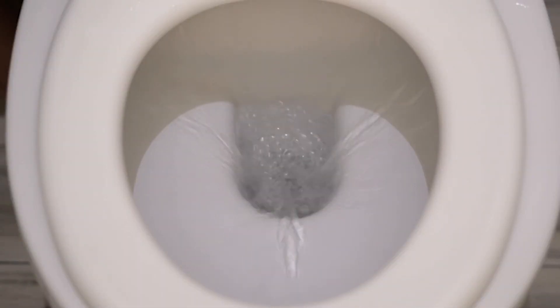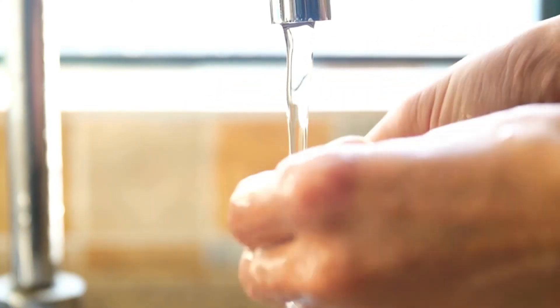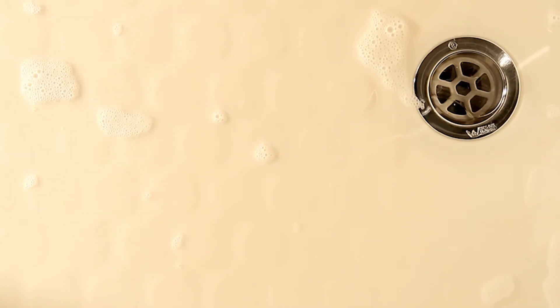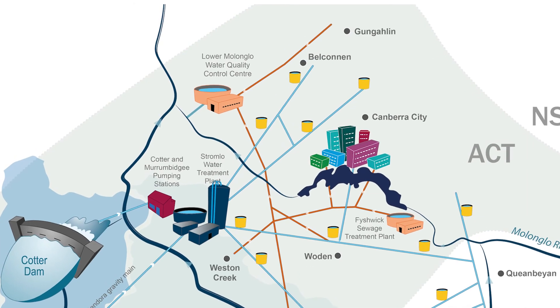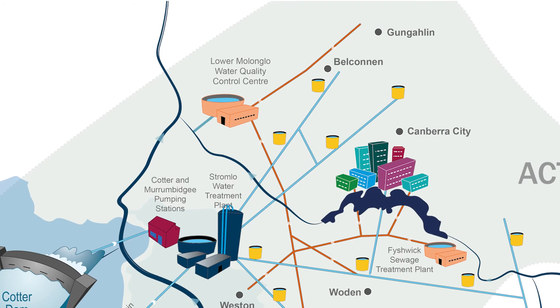Did you know that when you flush the loo, wash your hands, pull the bath plug, do the dishes and wash laundry, all that water we use every day will drain down to the sewer pipes and travel through the underground sewage network to end up at Loma Loma Water Quality Control Centre.